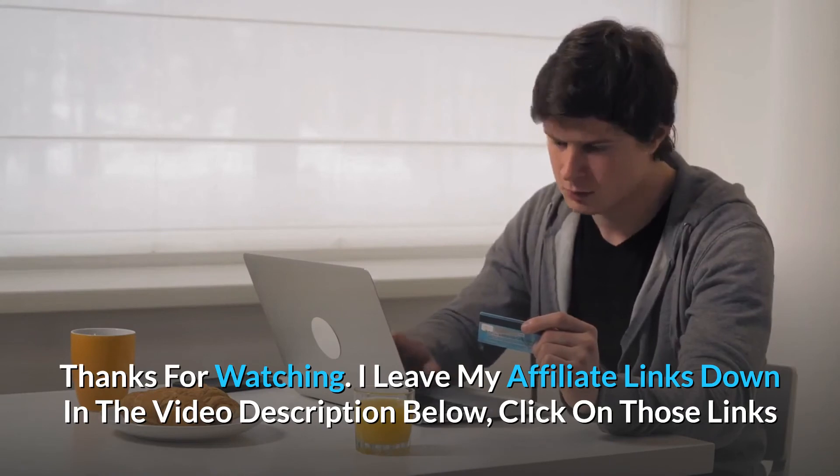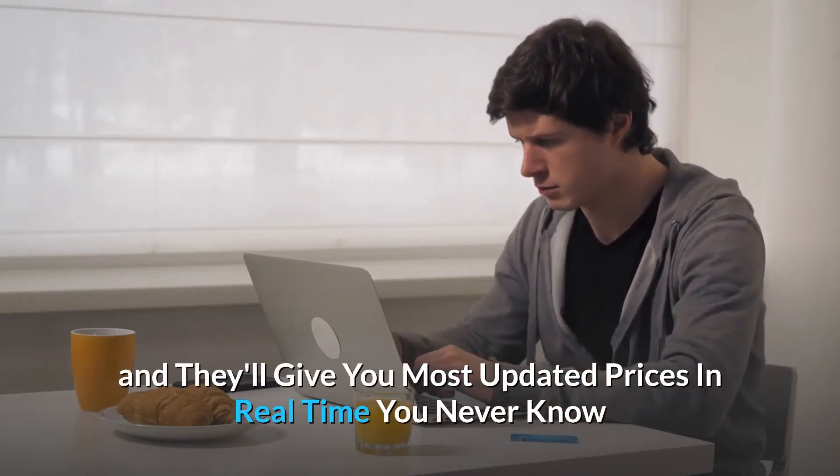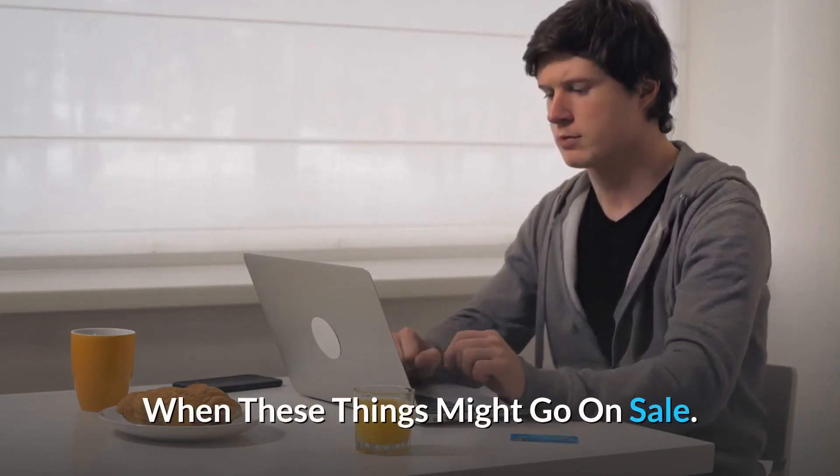Thanks for watching! I've left my affiliate links down in the video description below. Click on those links and they'll give you the most updated prices in real time — you never know when these things might go on sale.